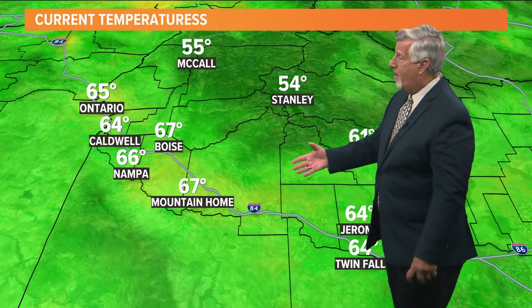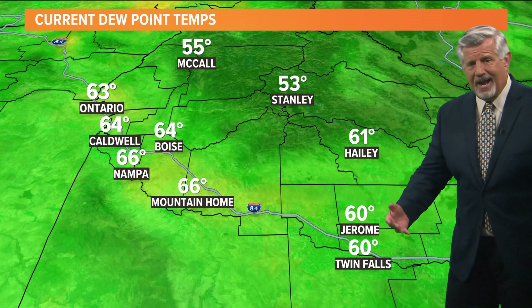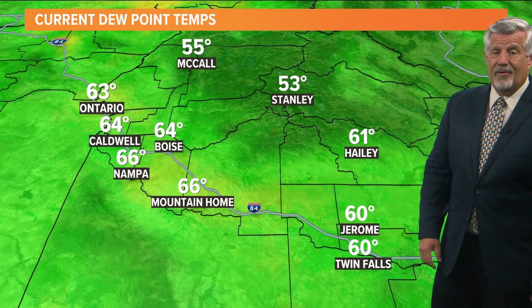Right now, here you see the mid to upper 60s in the valley areas, 50s in the mountains, and the dew points are right up there within a couple of degrees of the air temperature. Very high dew points for us, even at this time of year when we normally see some monsoon activity, and it looks like it's going to continue to keep things very moist.